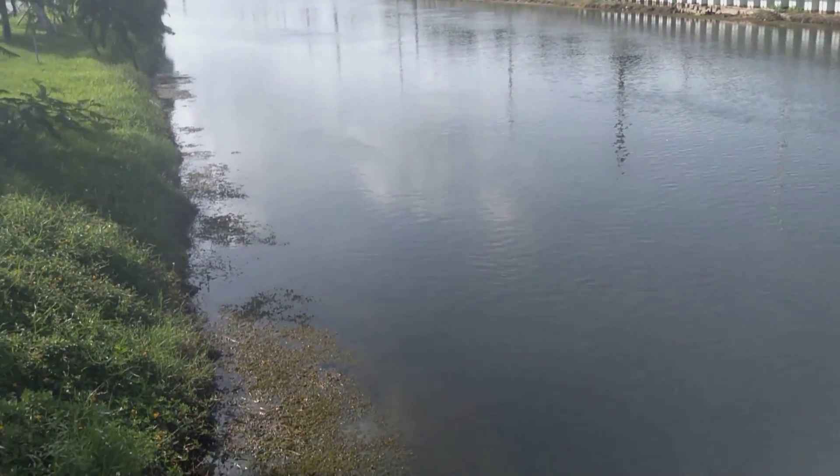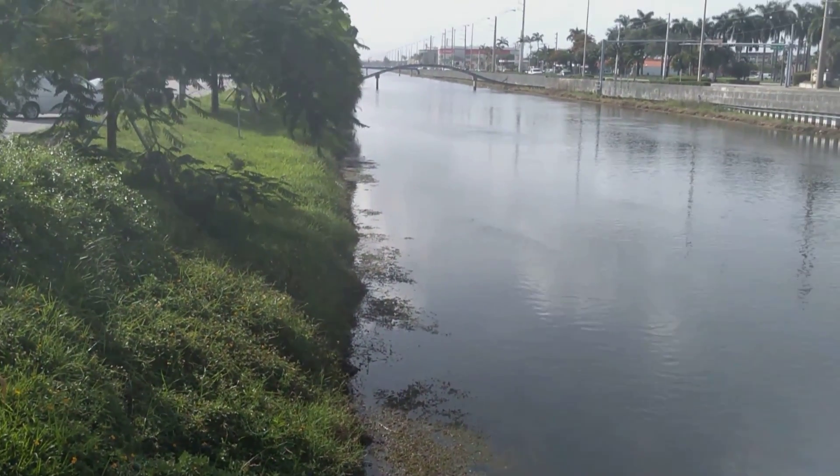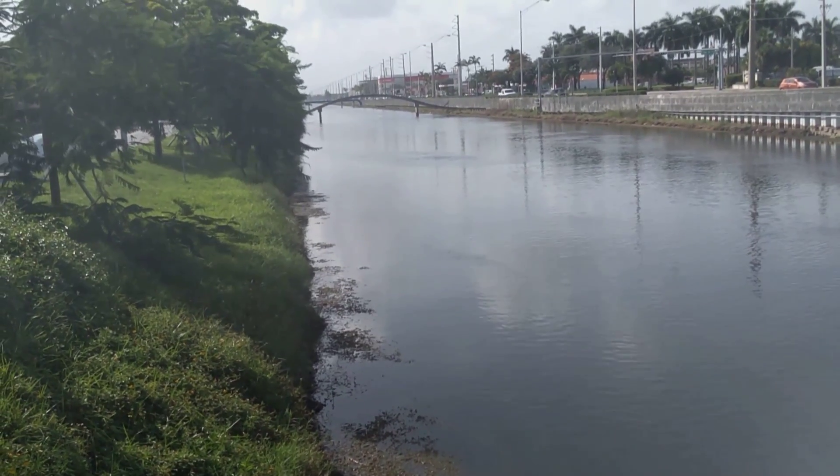I've seen gators here from time to time. I remember once I came when I was a kid and I think the Federal Wildlife Commission was roping a gator here.